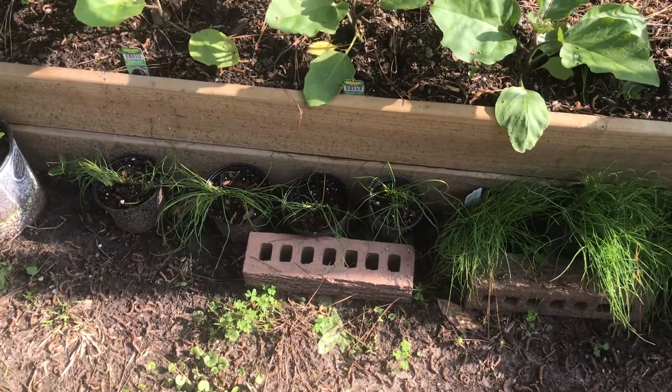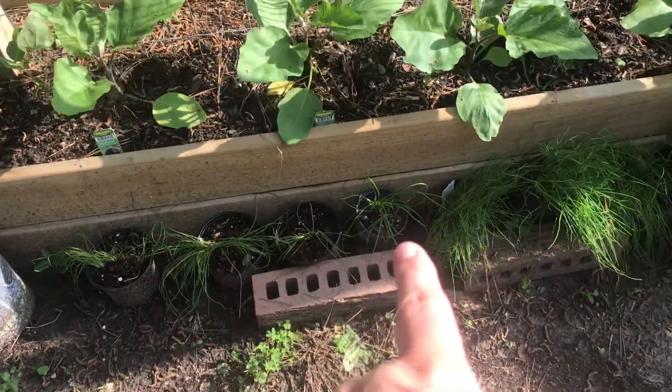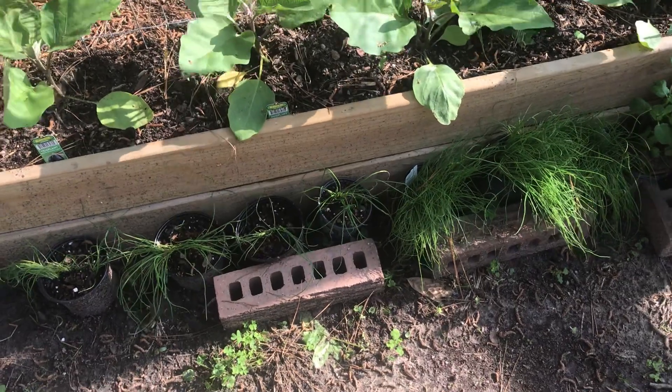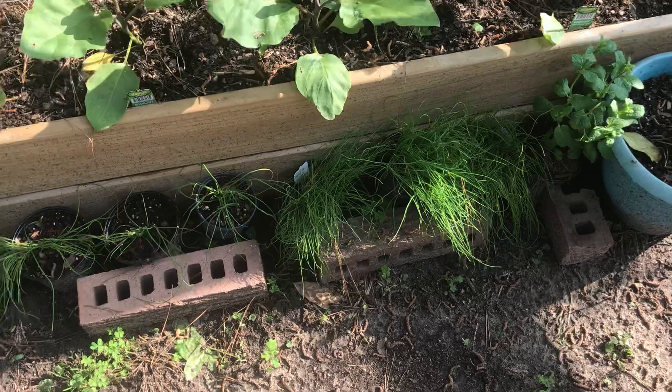I haven't even been out here today, but I took one of those and divided it into these, and I planted some in the flower bed. They are still green, so that's a plus.